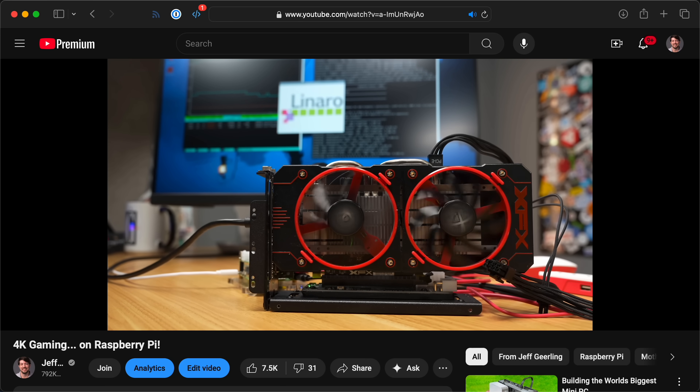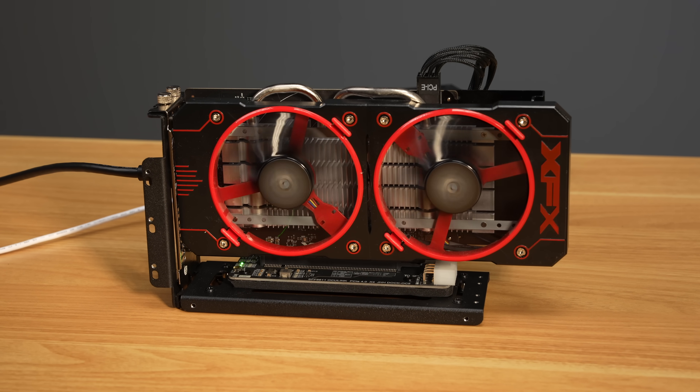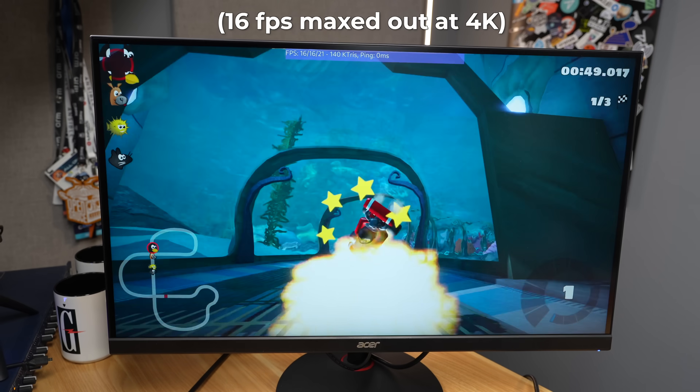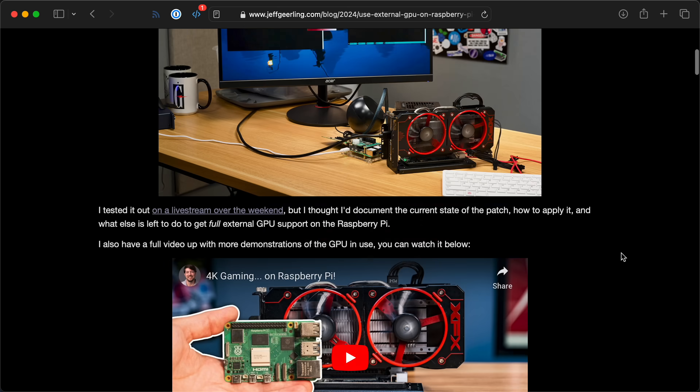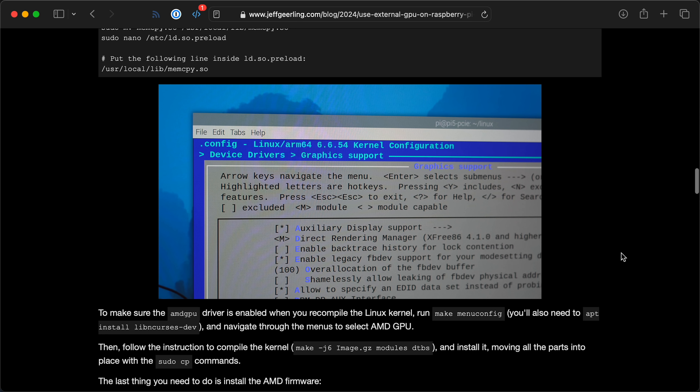In October, I covered the exact details for getting an AMD RX 480 working with the Pi 5. I showed off Doom 3 running at 60fps, and Super Tux Cart at a playable 48. Go back to that video or my blog post for all the setup details. But today, I wanted to show how far we've come in just the past few weeks.